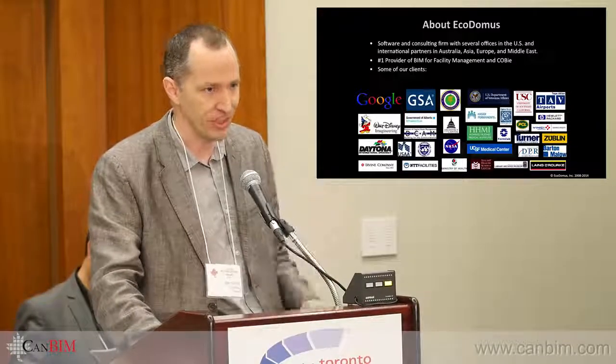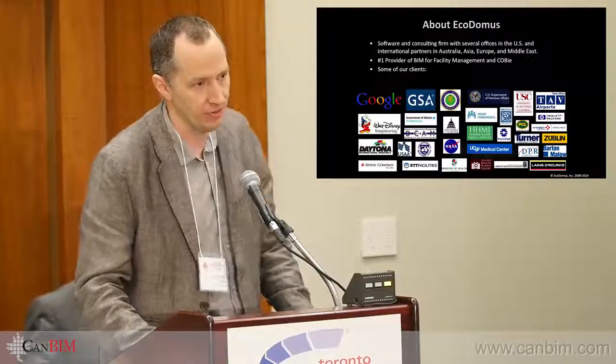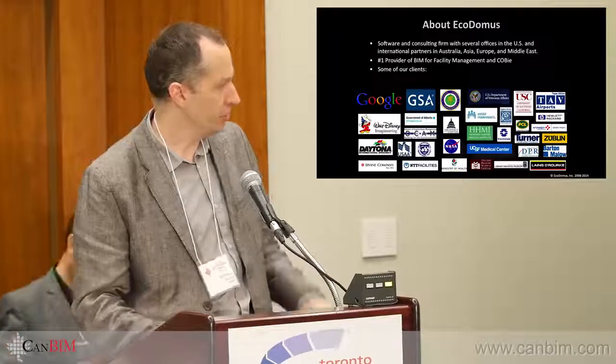This is actually my second time in eastern Canada — I was previously in Montreal — sharing the experience and hoping that Canada is ready for the introduction of COBie and BIM for FM, which I will explain how it works.